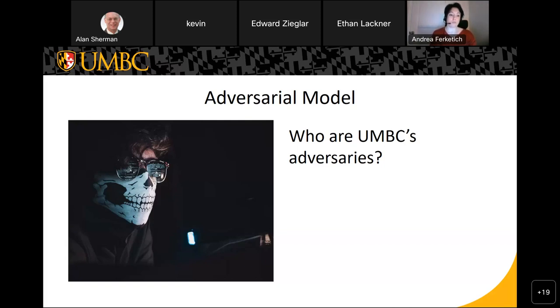Hacktivists are groups with low funding and low skill who usually exploit websites through defacement, using scripts that someone else wrote, for political or social gain. A cyber criminal will have a funding source and more skill — they're generally motivated to exploit data on a corporate network and sell it for profit, including ransomware attacks. Insider threat is arguably the hardest to defend against. There are two types — both people with network access — who can either intentionally mishandle information or are simply careless.